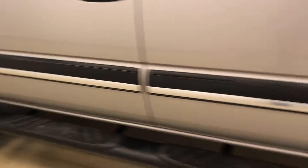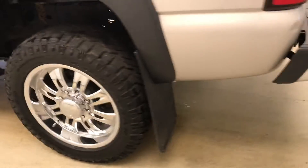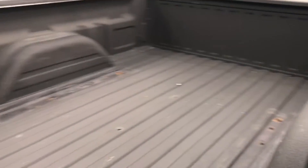Moving on to exterior features, we have running boards, 20-inch chrome alloy rims, mud flaps, spray-on box liner, and a lot more cargo space.